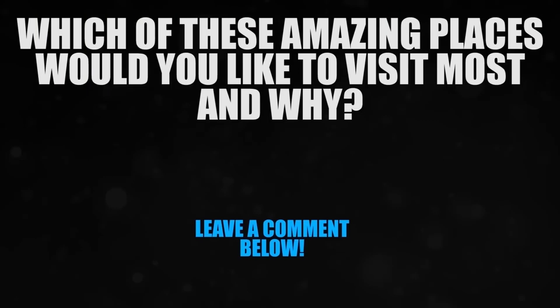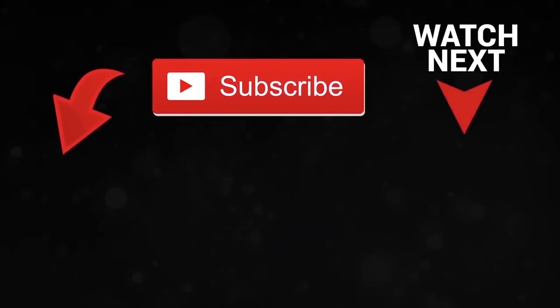Which of these amazing places would you like to visit most and why? Subscribe for more videos.